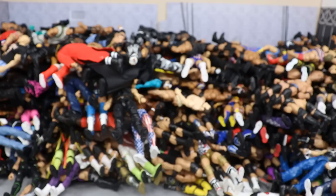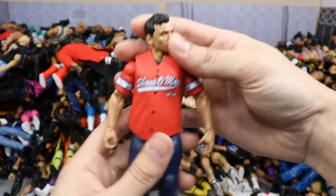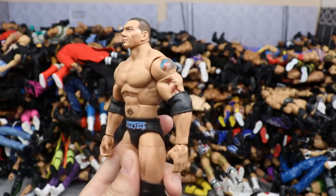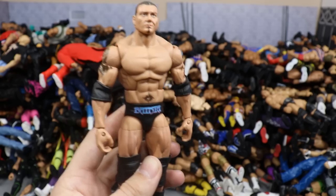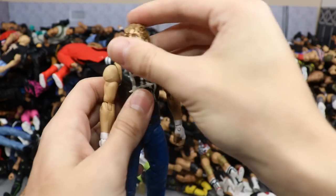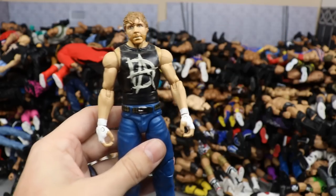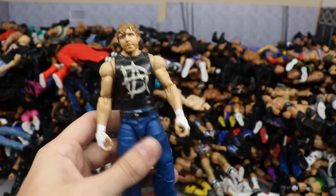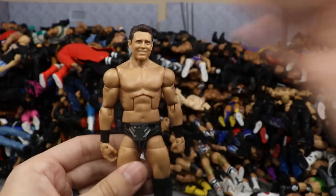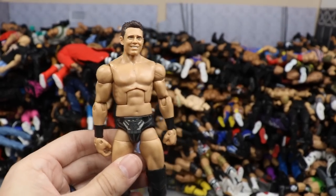Elite 64 Kurt Hawkins — the chase variant in black attire, which I prefer over the blue. Very glad to finally get a Kurt Hawkins figure. The fix-up Bobby Lashley — looks so much better with the custom t-shirt, thighs switched to black, and Hall of Champions Batista boot swap for that classic look. NXT Target exclusive Elite Ember Moon — underused on TV and apparently injured at time of recording.